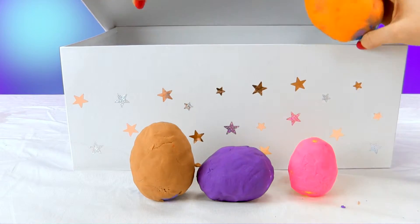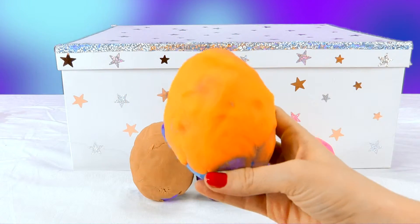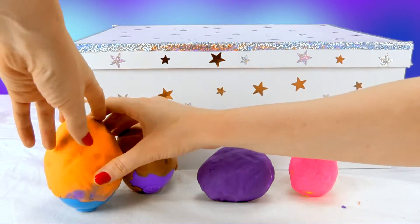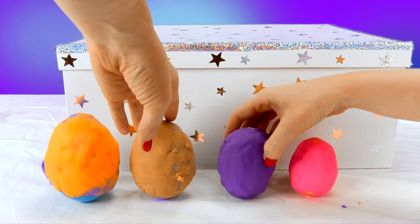Alright, and last one! This one's also an egg! This one is yellow with some green because we already used this Play-Doh a little bit earlier. Check them out! And look, they're even in size order from biggest to smallest.